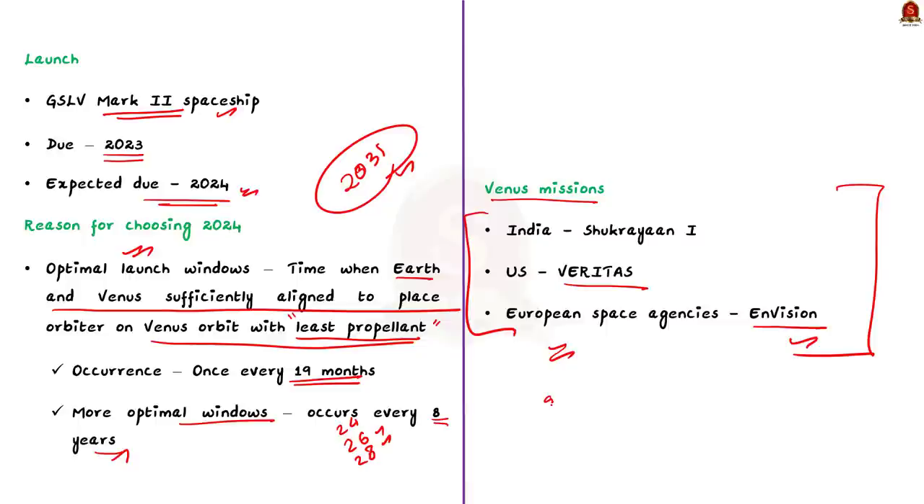That's all about this news article discussion. We saw in detail about Sukrayaan 1, how it will be launched, and why the year 2024 was chosen. Now let us move on to the next news article discussion.